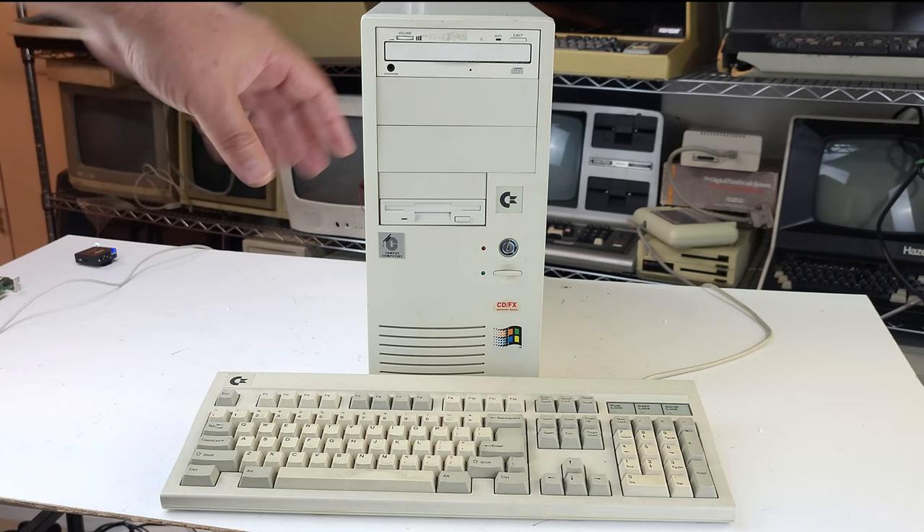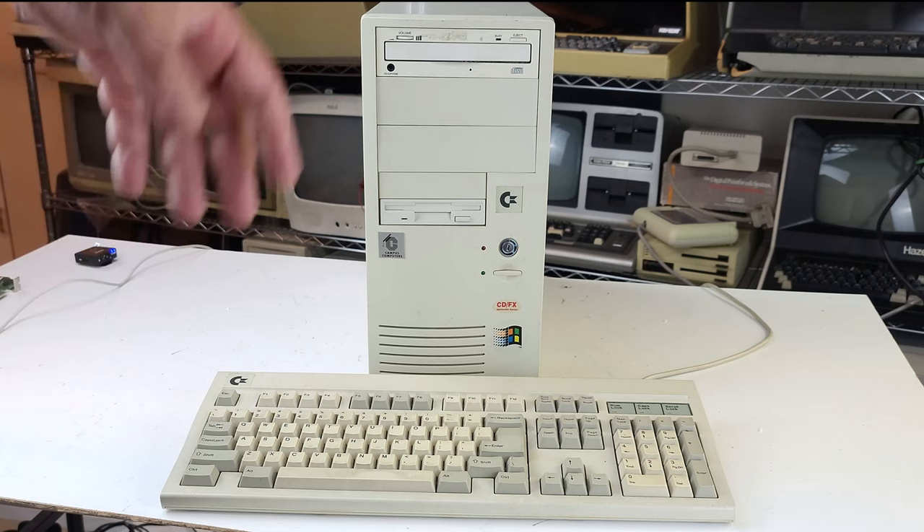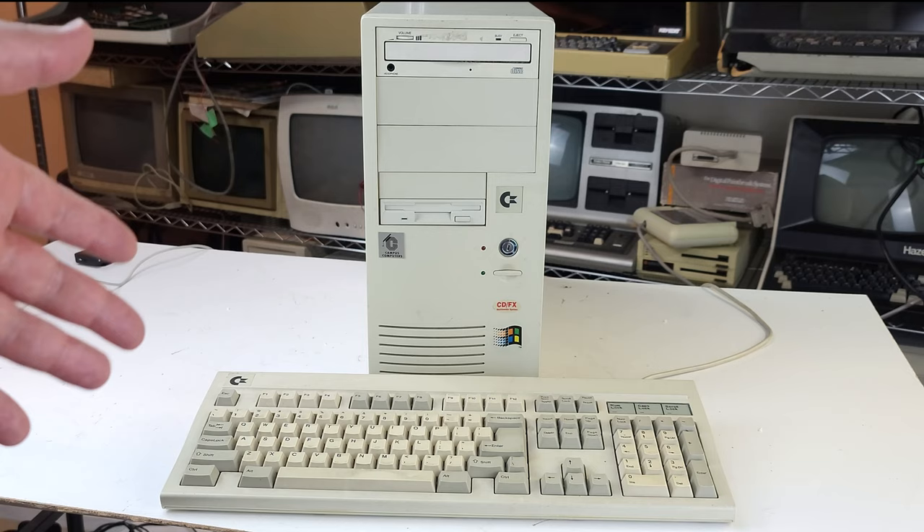Welcome to the companion video to 'The Last Commodore.' This is basically a more in-depth behind-the-scenes effort to get this machine up and running. I'll go a little more in-depth, take our time going through different pieces, fire it up, do some benchmarks, play some games, and generally see what it can do.